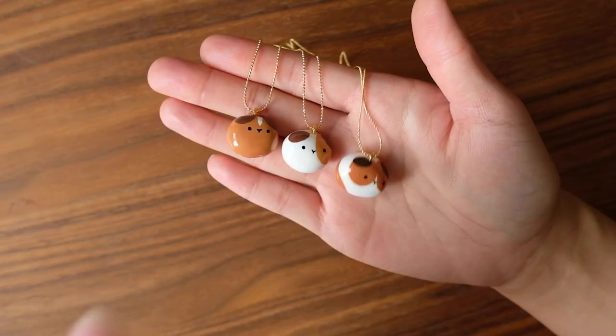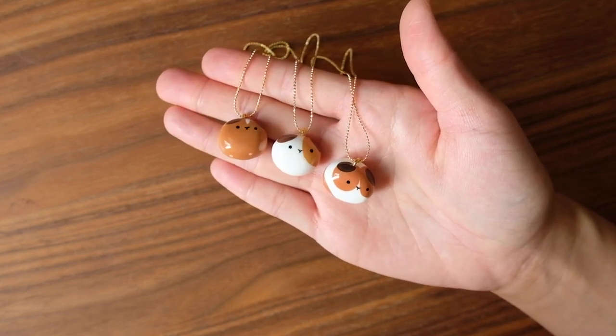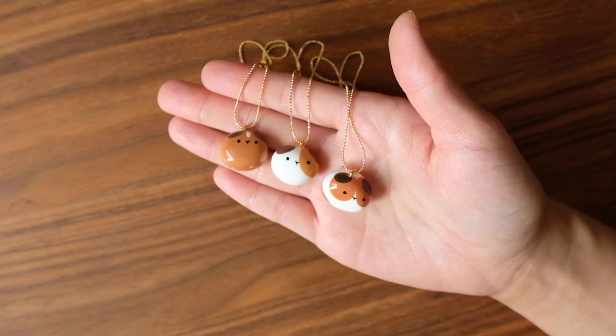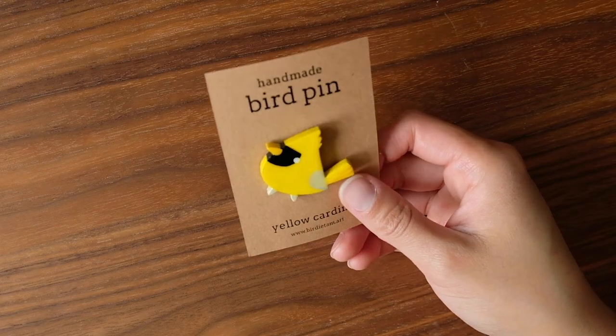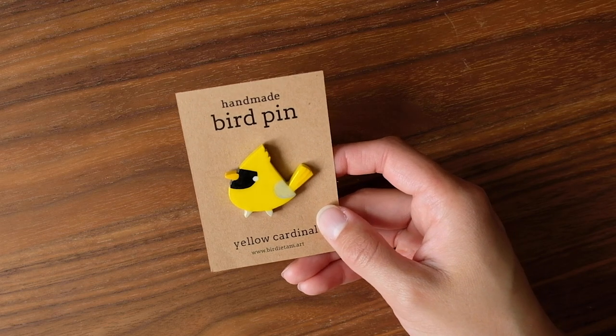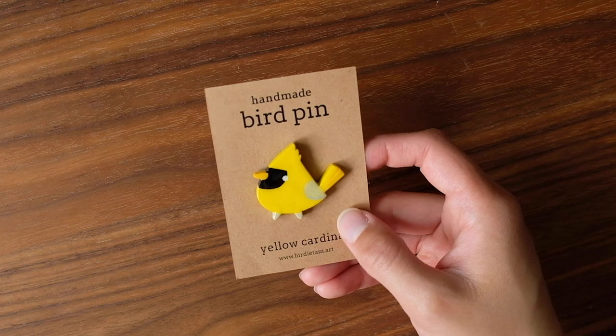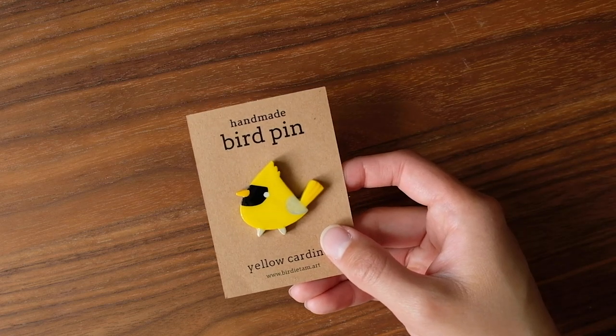These aren't particularly new items, but I know a lot of people have been waiting for restocks on the potato necklaces, so I have a restock on those little ones. I wanted to focus on making non-bird items for this restock, but I really wanted to make this yellow cardinal, so a few of those will also be available.